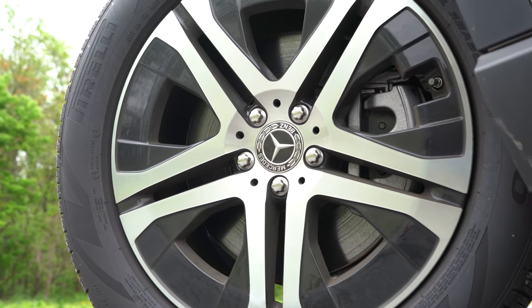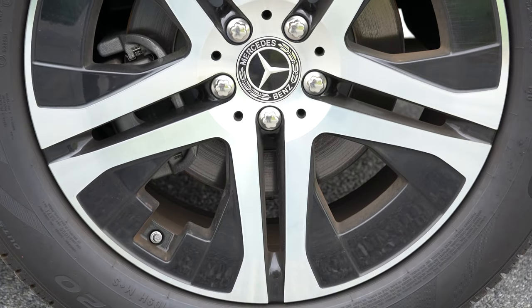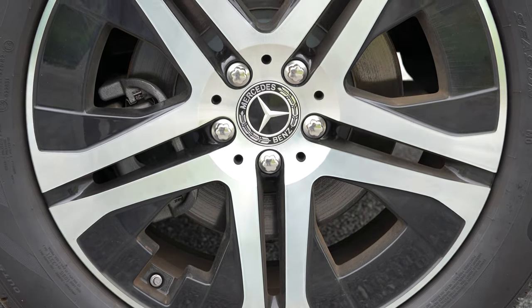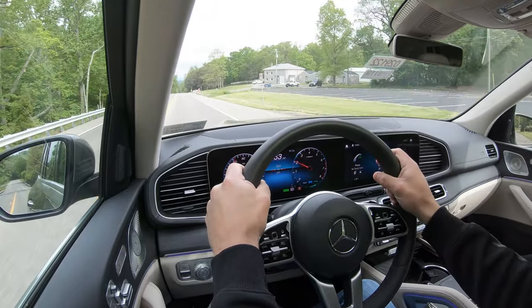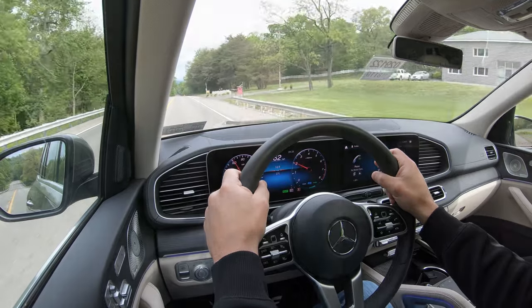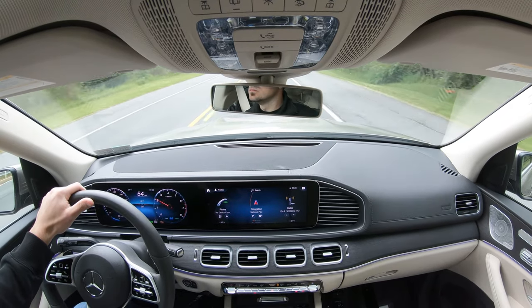Braking: up front there are 14.8-inch ventilated front discs, and in the rear 13.6-inch ventilated rear discs. The 60-to-0 stopping distance comes in at 113 feet, which is pretty decent for a vehicle of this size. Braking feel has been perfectly fine throughout my test drive.